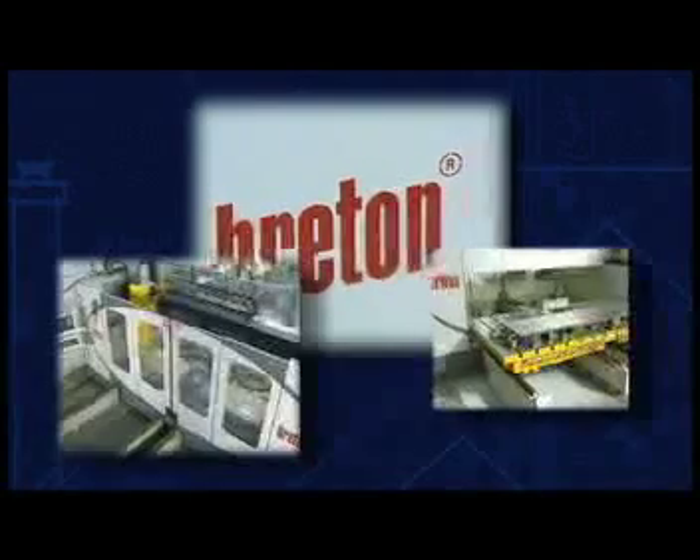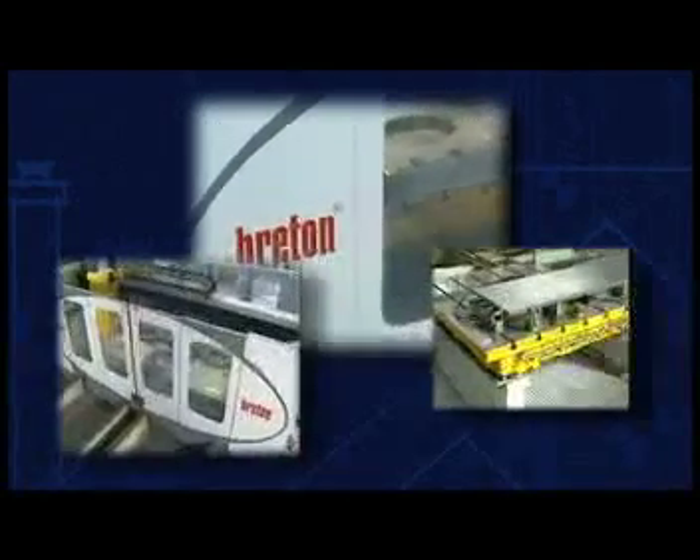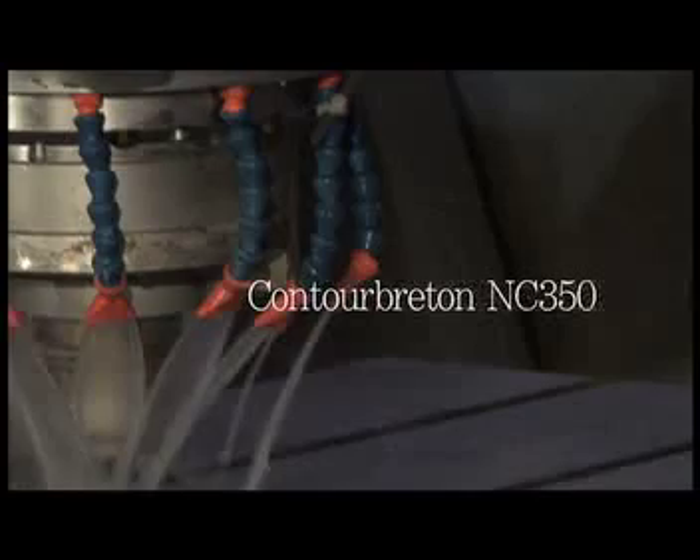Once the measurements have been taken and the countertop material has been selected, the fabrication can begin. At Artistic Marble and Granite Surfaces, we constantly update our equipment to provide our clients with the latest cutting-edge technology. One of our state-of-the-art tools, direct from Italy, is the Contour Breton NC350.